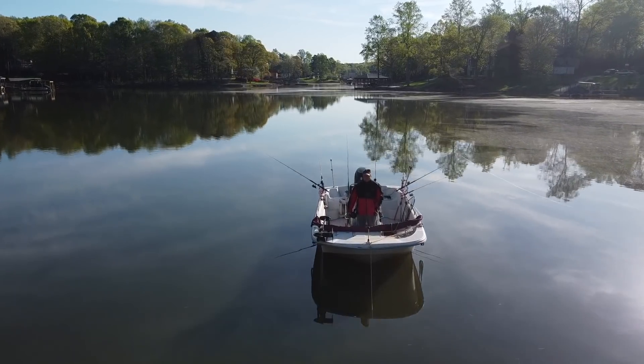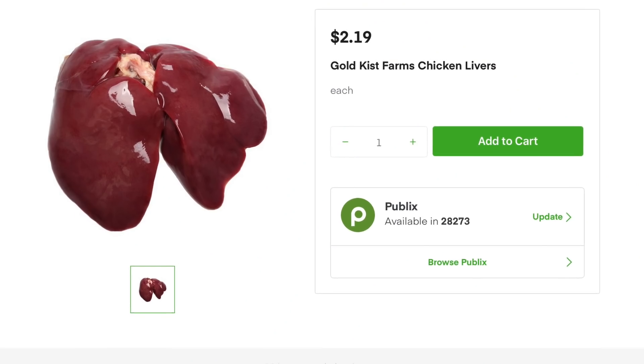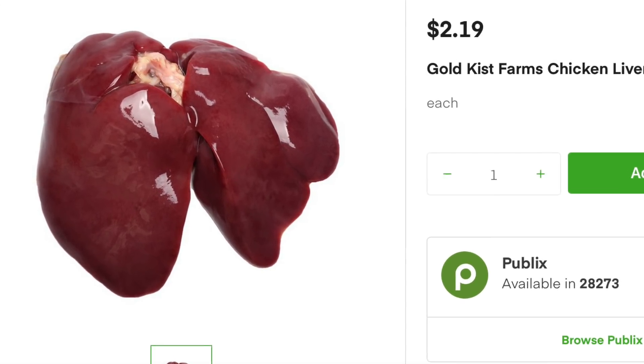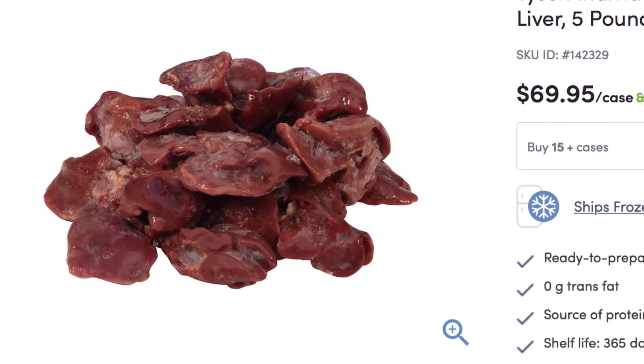Coming in at number five, it's not a surprise that it is on the list because it is a popular catfish bait anywhere you go in the country, and that's chicken liver. I got a lot of responses that were chicken liver slash chicken part, so I kind of lumped this one together. Chicken liver has been a very popular bait since I was a kid catfishing. It has a bloody kind of look to it, and a lot of people believe that catfish are attracted to blood. Chicken liver is readily available just about anywhere in the country, and it's cheap — probably one of the least expensive chicken parts you can get. The downside is the frustration of trying to keep it on the hook, but that's a whole other video. Coming in at number five was chicken liver.